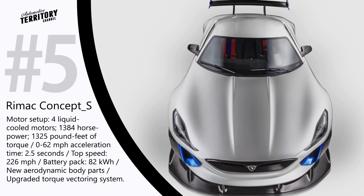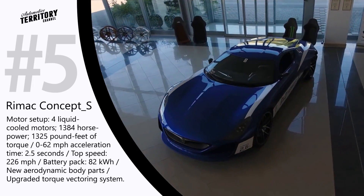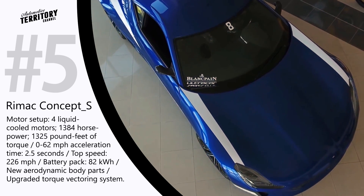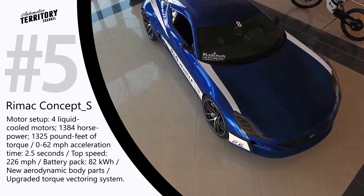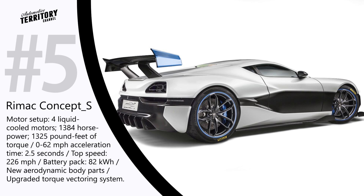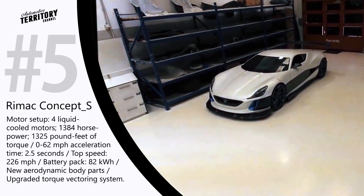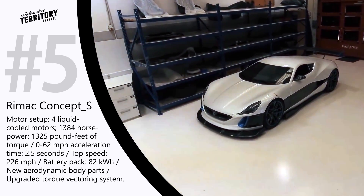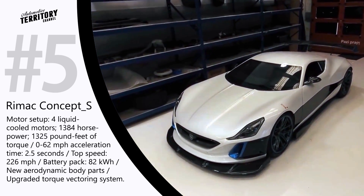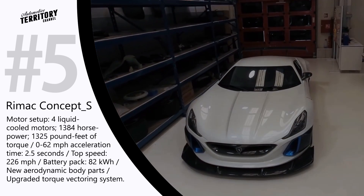RYMEC Concept S. RYMEC Automobili, a Croatian car manufacturer, has already proved many EV skeptics wrong by presenting their record-beating electric supercar. Their first creation, RYMEC Concept 1, is a 1088 hp electric supercar that could go from 0 to 62 miles in just 2.6 seconds and reach 125 mph in just 6.2 seconds. But engineers at RYMEC somehow didn't think that was enough, so they kept improving the vehicle and released the latest modification under the new name — RYMEC Concept S. The first noticeable upgrades can be spotted on the car's exterior, as it received new aerodynamic body parts, a bigger spoiler and air intakes. The latest modifications made the car almost 100 pounds lighter and enhanced the downforce by over 30% to reach higher levels of grip.